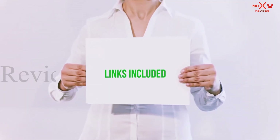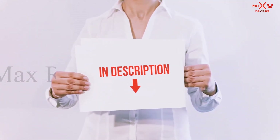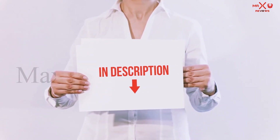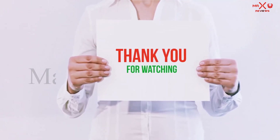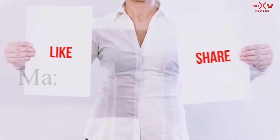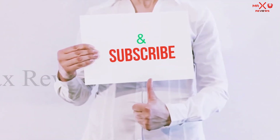All of these items are available on Amazon. I've included all the links in the description — you can check them out for more information and the latest price. Guys, thank you for watching. If you like this video, please hit the like button, share with your friends, and be sure to subscribe.